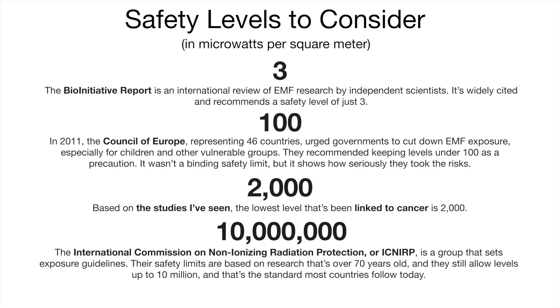But first, here are some safety levels to consider. The Bio-Initiative Report is an international review of EMF research by independent scientists. It's widely cited and recommends a safety level of just 3 microwatts per square meter. In 2011, the Council of Europe, representing 46 countries, urged governments to cut down EMF exposure, especially for children and other vulnerable groups. They recommended keeping levels under 100 as a precaution.